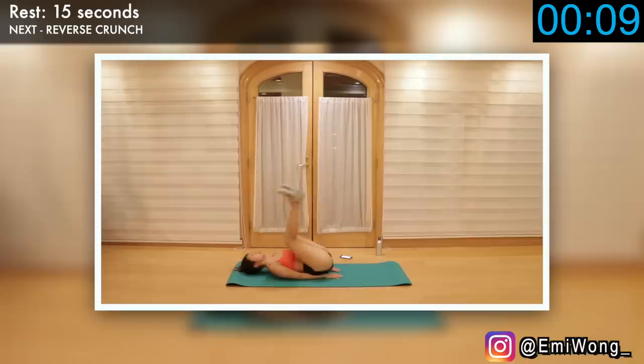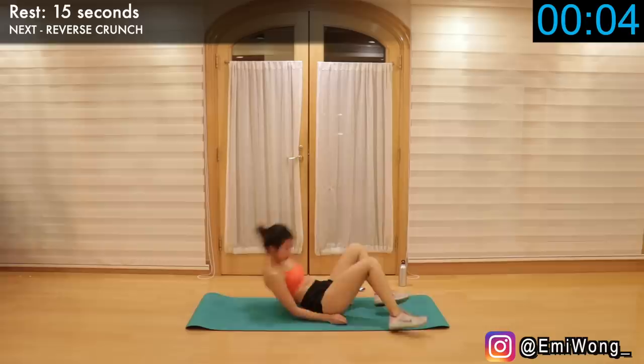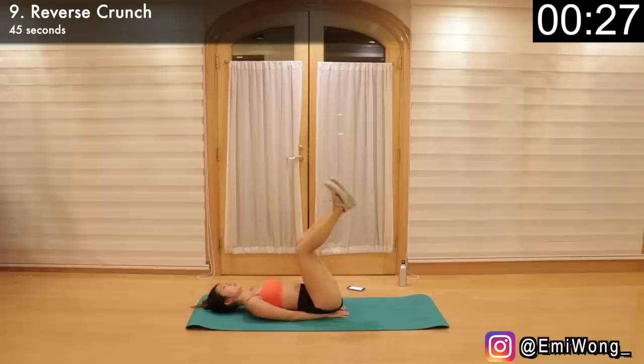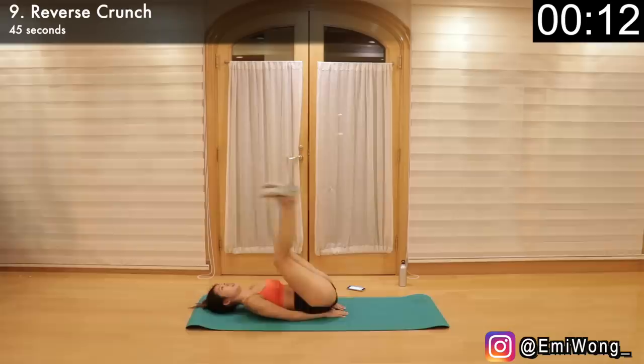Write down your reps — eight exercises down, only two more to go. Ninth is reverse crunch to hit the lower abs again. Lie on the floor with legs straight out in front of you, hands below the bum. Lift both of your legs up so they're perpendicular to the floor, keeping your legs together with a slight bend in the knees. Crunching the abs, tilt your pelvis towards your belly button to lift your hips off the floor, feet up towards the sky. You will feel a burn in your abs every time you lift your butt up — it means you're doing it right. Ten seconds, keep going, we're almost there.